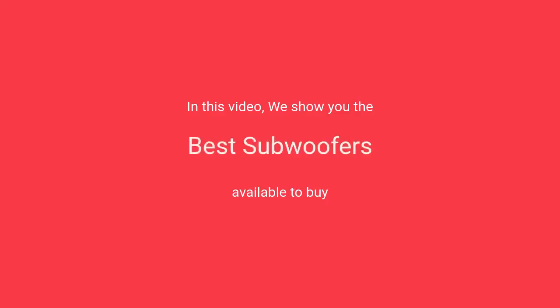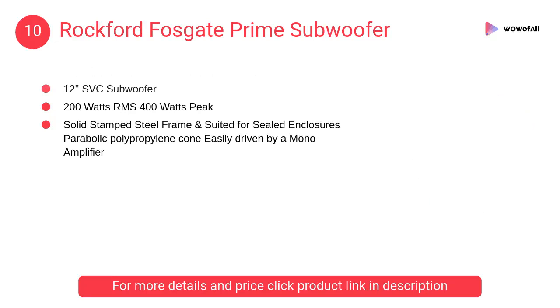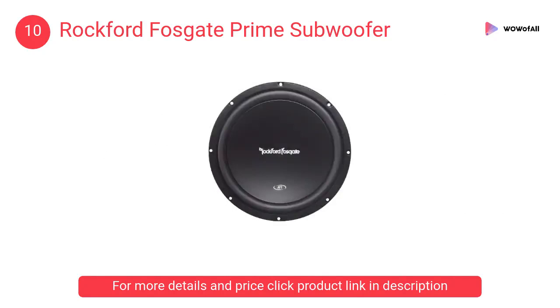In this video, we will show the best subwoofers available to buy. At number 10, the Rockford Fosgate Prime Subwoofer. It has a solid stamped steel frame and is suited for sealed enclosures, with a parabolic polypropylene cone easily driven by a mono amplifier.